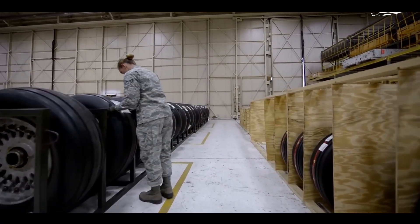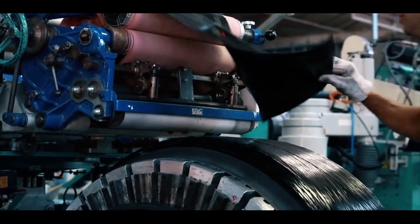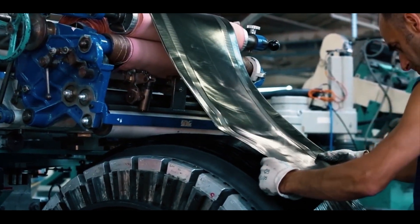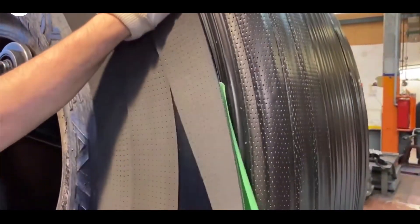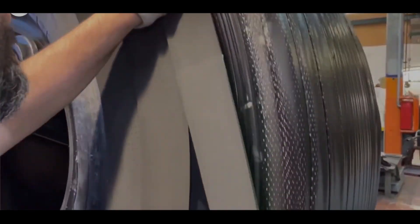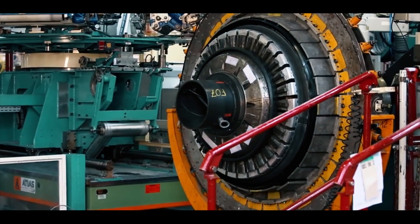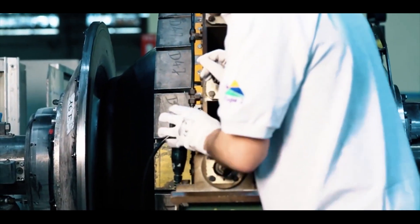The various components of the tire are assembled into a cohesive structure in the assembly stage. The casing plies are wrapped around the drum to form the core structure of the tire. The beads are positioned at the edges of the casing plies and secured in place. The sidewalls are placed over the casing plies and beads, providing additional support and protection. The treads are positioned on the outer surface of the tire, where they will come into contact with the runway. Finally, the components are bonded together using heat and pressure, creating a single, unified tire structure.